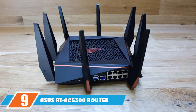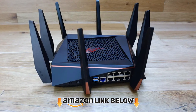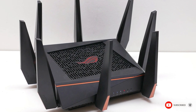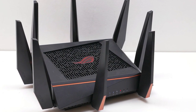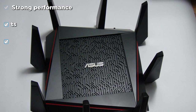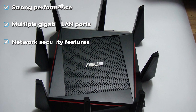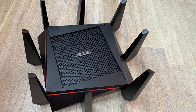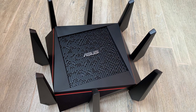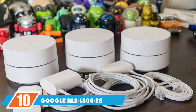At number nine is the ASUS RT-AC5300 router, excellent for users wanting fast internet speeds for competitive online gaming and streaming. This model offers impressive 2.4 GHz range and decent coverage, with a much faster 5 GHz connection. The four Gigabit LAN ports allow multiple wired connections so users can game or browse without risking any drops. While it takes up considerable space, the number of antennas enables comprehensive coverage and strong wireless performance.